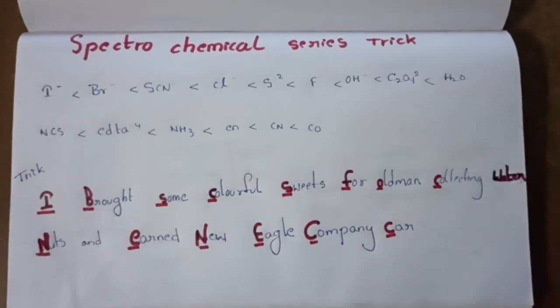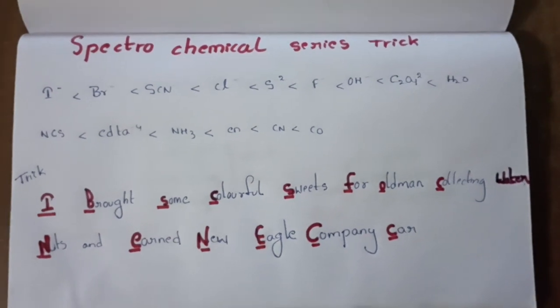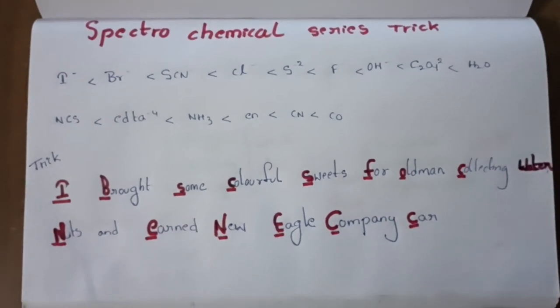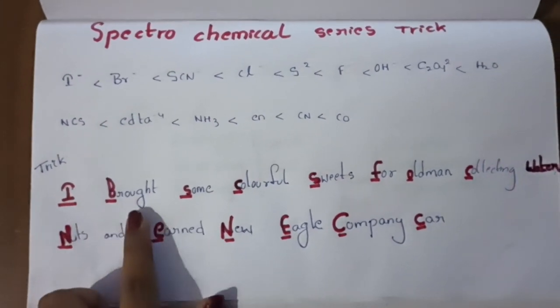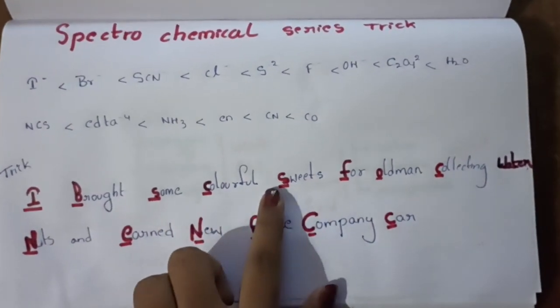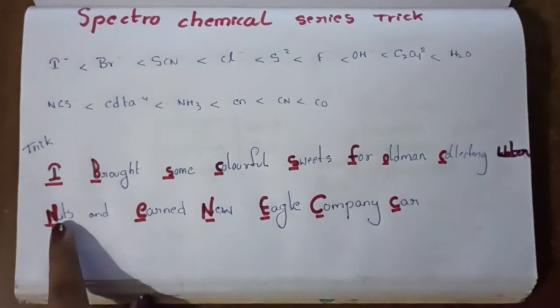Hello, myself Pranita. This video is about the spectrochemical series trick. You all find it difficult to remember the spectrochemical series, so here is my trick. I brought some colorful sweets for an old man who is collecting water nuts, and a new Eagle company car.